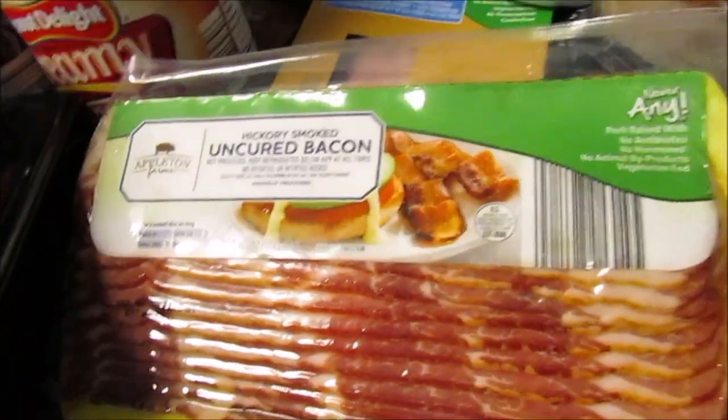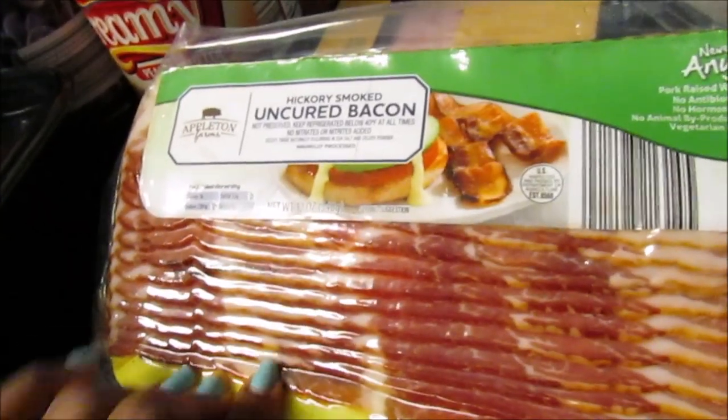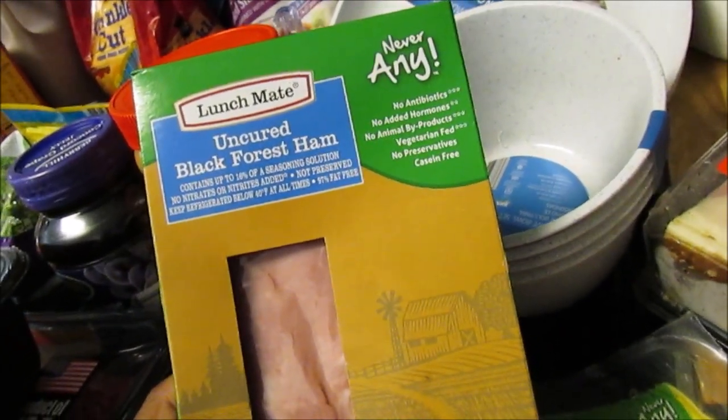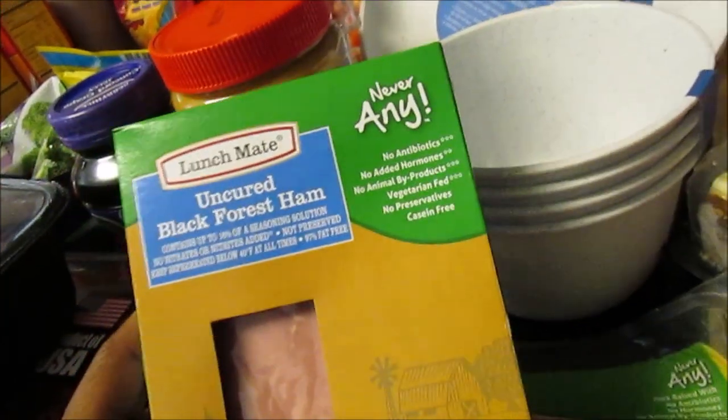This bacon was five dollars and something for only 12 ounces, versus the one I normally get which is three dollars and something. I put back the regular ham and got the Never Any uncured black forest ham instead. I also picked up some chicken or turkey — it was $2.99.